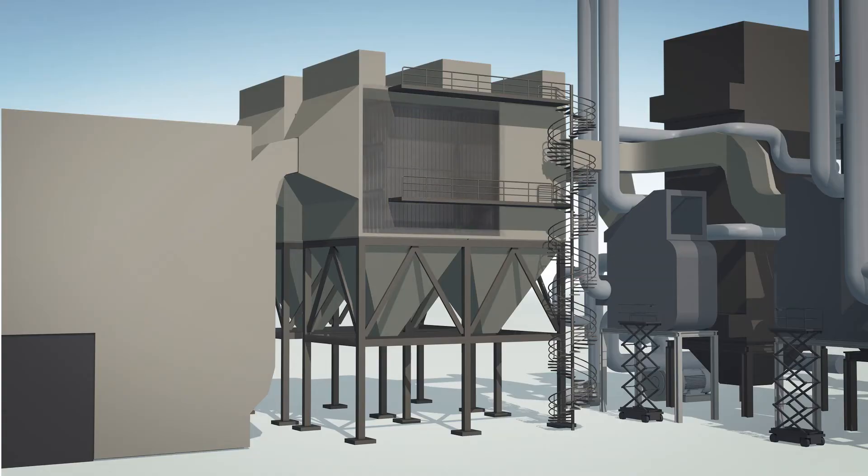Flue gases emitted from the boilers are filtered by two electrostatic precipitators, which remove solid particles. The efficiency of the electrostatic precipitators is as high as 98 percent.